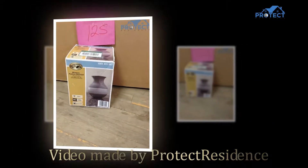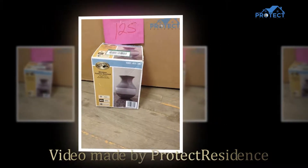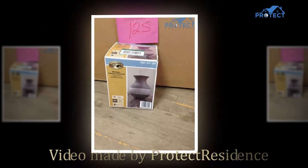Hi everyone and welcome to ProtectResidence.com. Today we're going to be reviewing the Hampton Bay Wireless Fashion Doorbell.